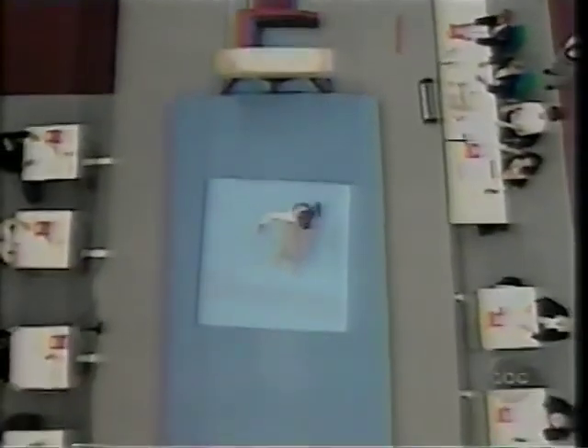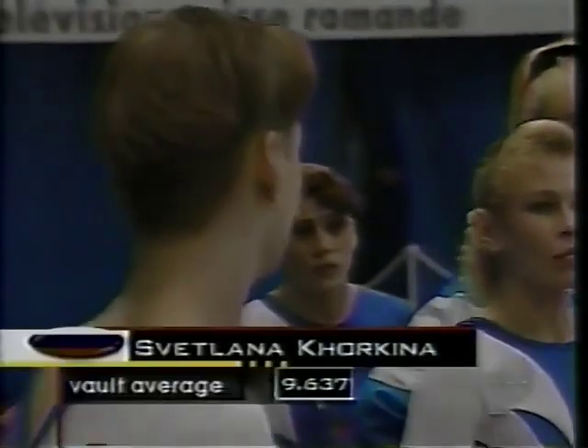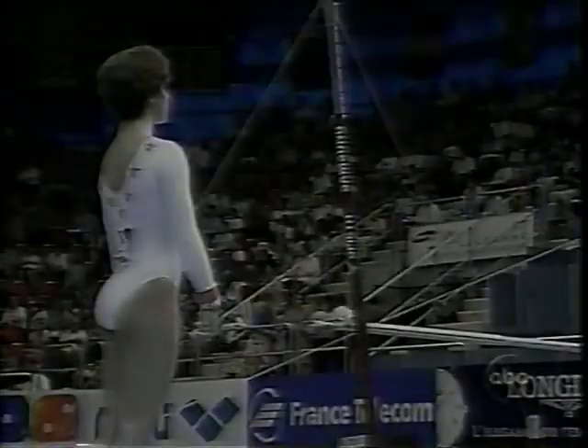Last year you may remember, of course, the famous vault of Kerri Strug in the finals — she only had to make one of two for the U.S. to win. Here, the scores have to be averaged, so the results might have been different last year in Atlanta. For the second vault: 9.575, for an average of 9.636.